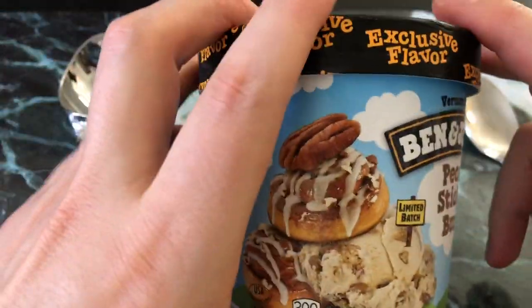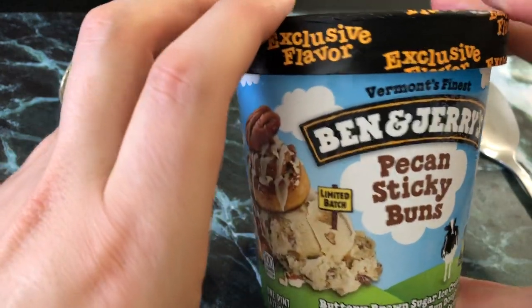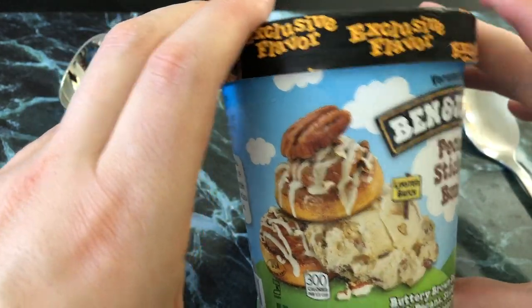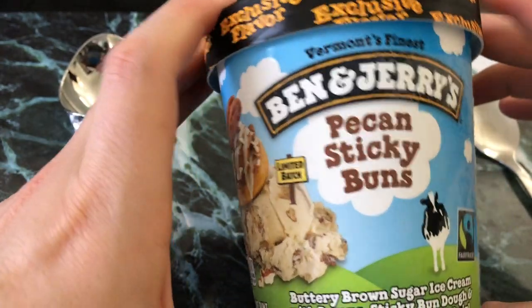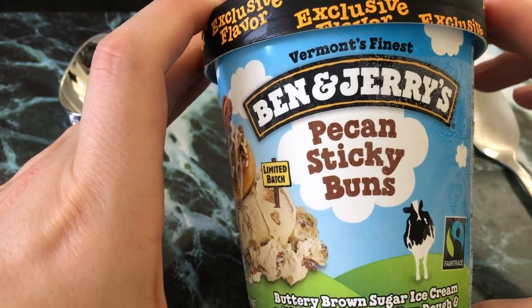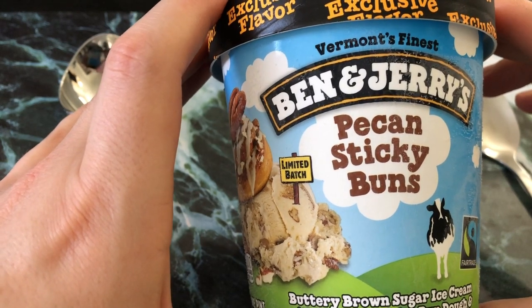That's right. Now you can only get this at Walmart, so if that's not your preferred big box shop, you definitely want to get out there — because check this out: buttery brown sugar ice cream with pecans, sticky bun dough, and a cream cheese frosting swirl.